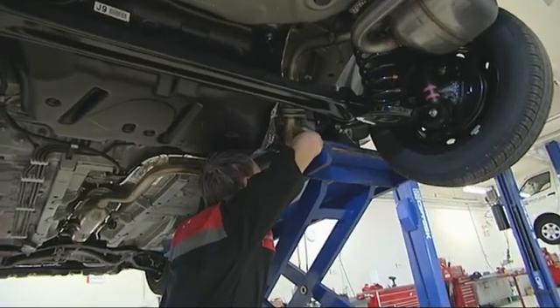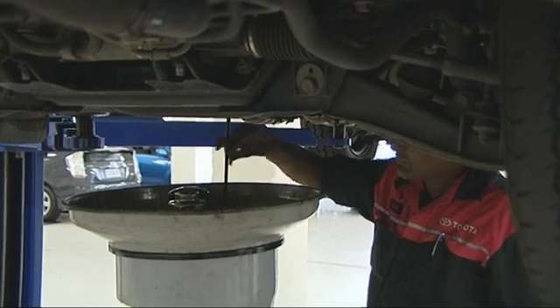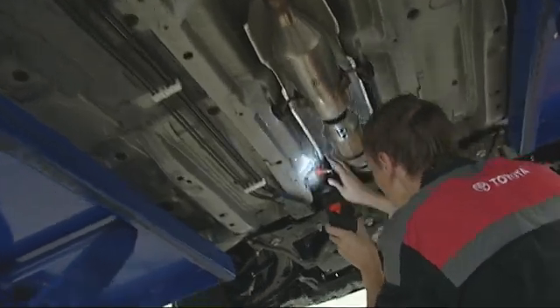An automotive technician is someone who basically services, repairs, and maintains cars. Some of the jobs you'd expect include plumbing jobs for coolant work, electrical jobs dealing with computers, fixing circuitry, and different systems in the car. It covers a whole lot of trades, actually.